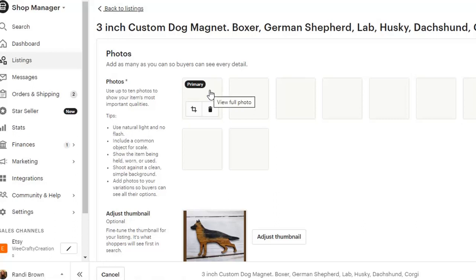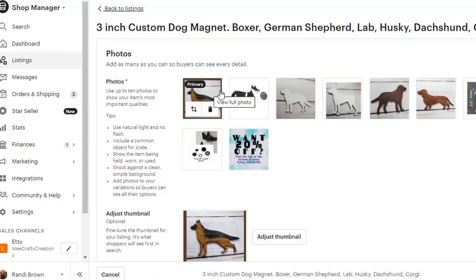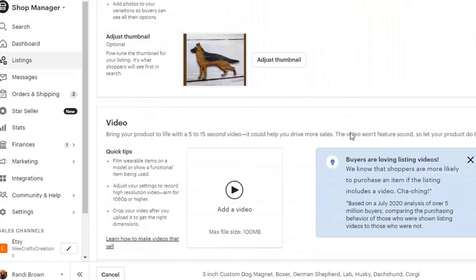I'm going to go to a little bit of an older one because some of my new ones I have figured things out a little bit more. I'm going to go ahead and go to this one right here, which I think is a really great one — a three-inch custom dog magnet, and I had multiple choices in here.